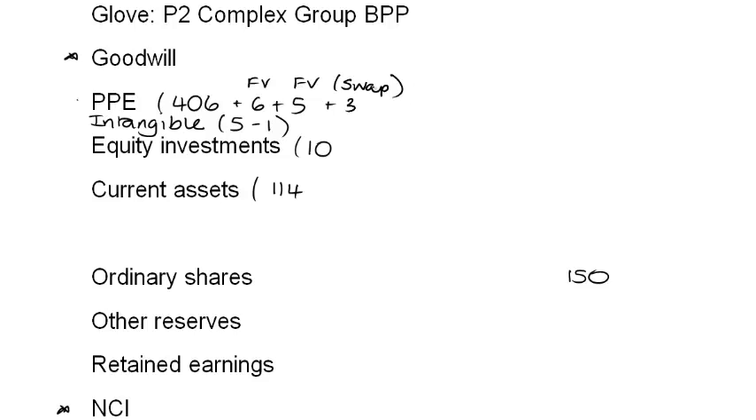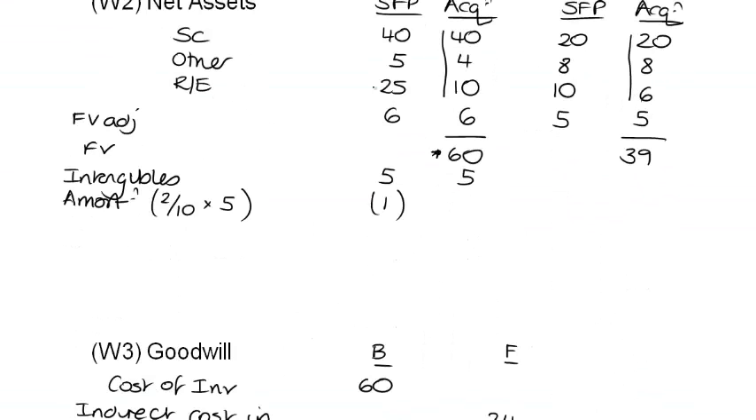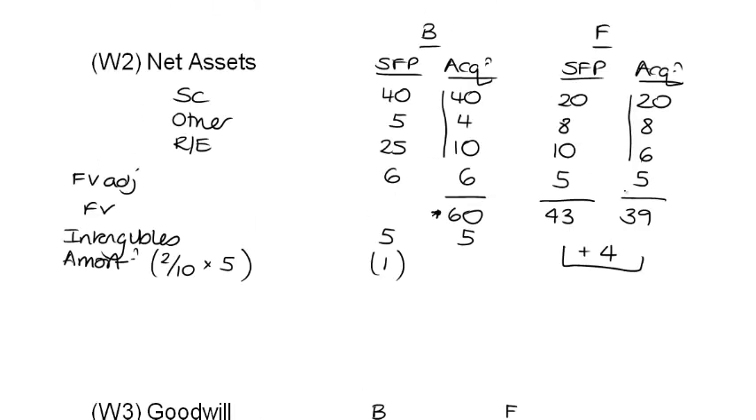Note F: no impairment of goodwill. Note G: we're going to use the proportionate method. We've now dealt with every single piece of information in the question. Go to the net assets working. For Fit, net assets have increased by $4 million, all as an increase in retained earnings. For Body, net assets were worth $65 million at acquisition and are now worth $80 million.